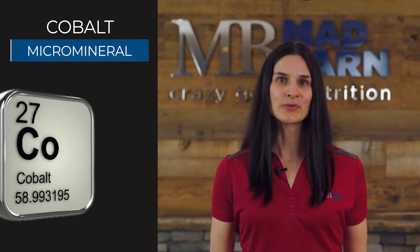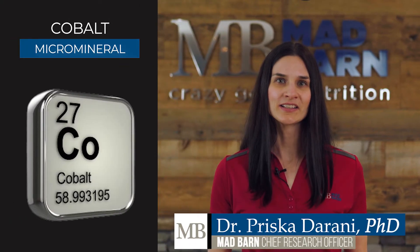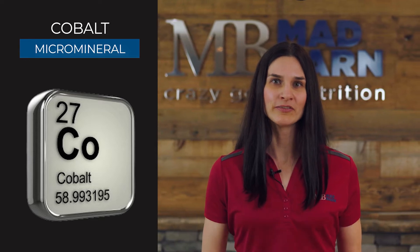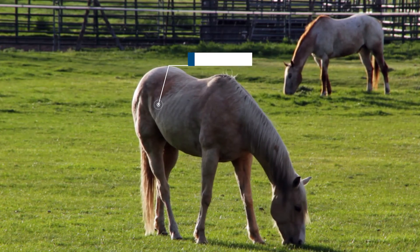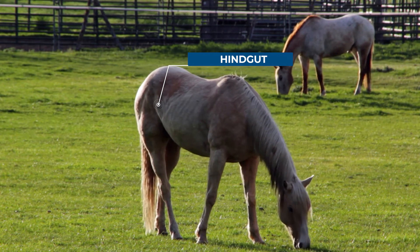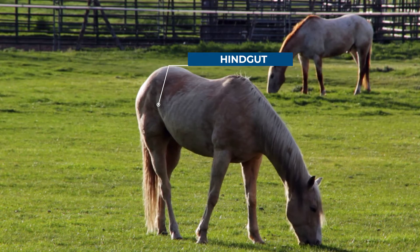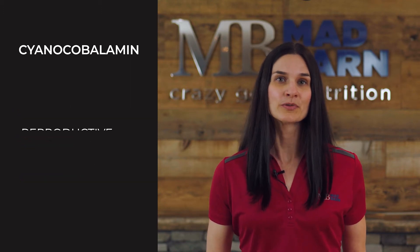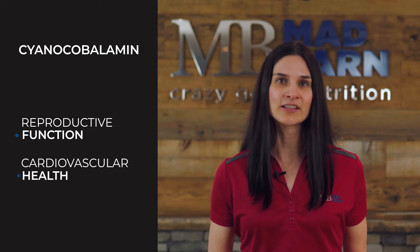Cobalt is a micro mineral that is required within the horse's hindgut to synthesize the vitamin cobalamin, known as vitamin B12. Microbes present in the hindgut convert cobalt into its active form, cyanocobalamin, during hindgut fermentation. Cyanocobalamin is required for making red blood cells, protein synthesis, as well as sugar and fat metabolism. It also supports reproductive function and cardiovascular health.